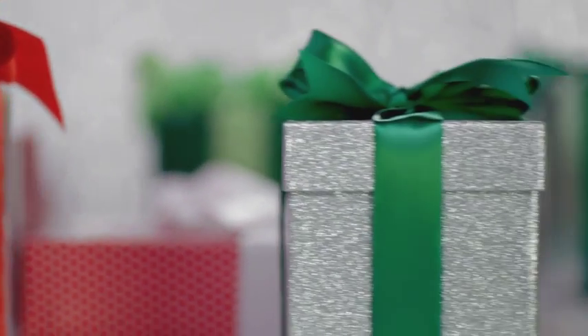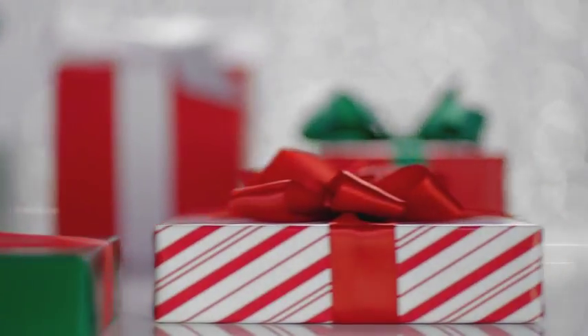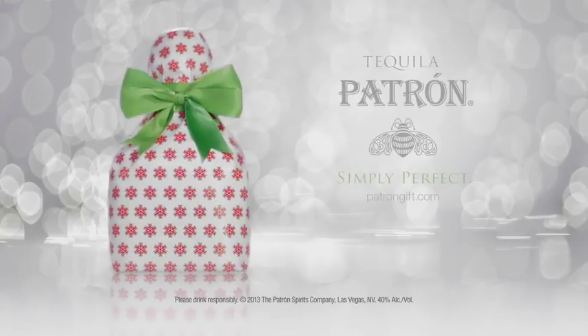Give a gift that was carefully crafted by 60 hands in a small workshop under the supervision of one jolly, rosy-cheeked master distiller. Patrón Tequila, simply perfect.